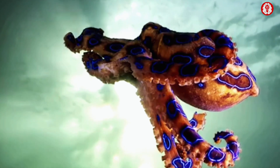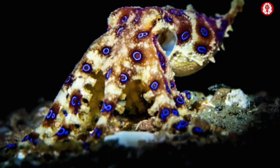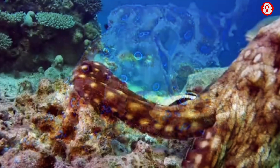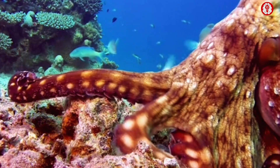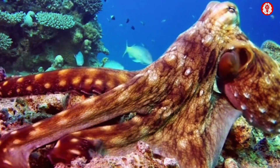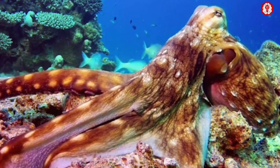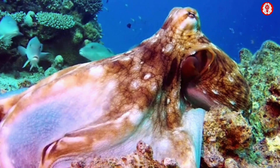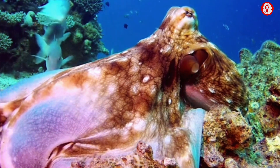This beautiful creature is the blue-ringed octopus, and it belongs to the phylum Mollusca. But do not let its beauty fool you — blue-ringed octopuses are small but pack a mighty punch. They are highly venomous and can cause respiratory failure, heart failure, nausea, blindness, and paralysis if bitten.